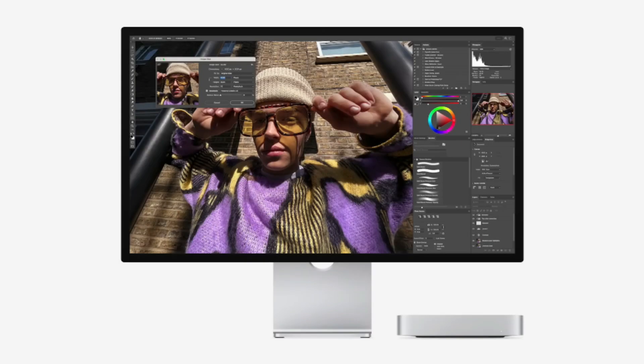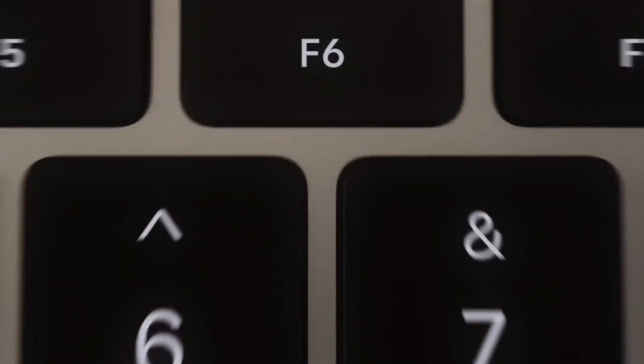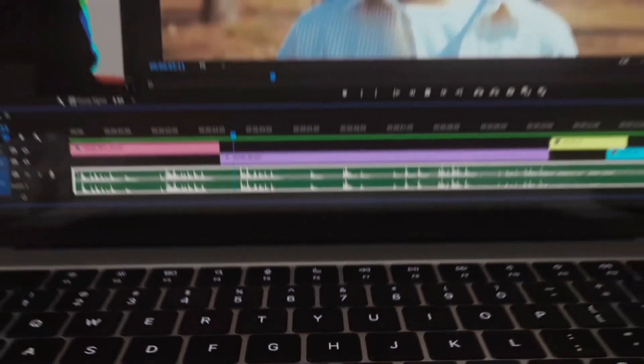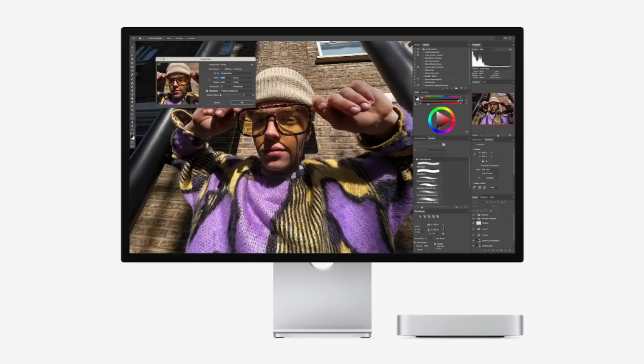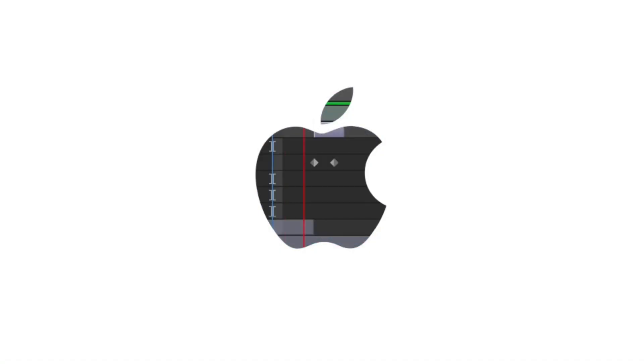Whether you're working on large design files, video editing projects, or gaming, the jump from a 256GB to a 2TB SSD will provide noticeable performance boosts, reducing wait times and increasing workflow efficiency.